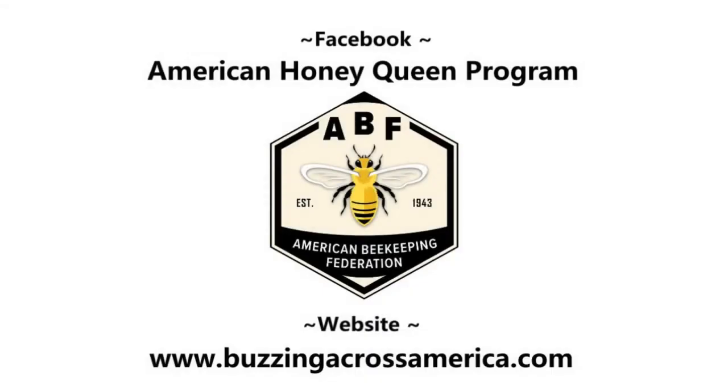Find more fun facts about honeybees on our blog at buzzingacrossamerica.com. See you soon!